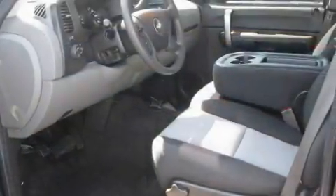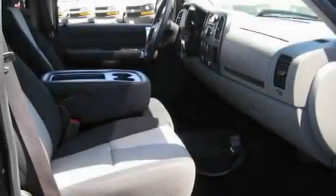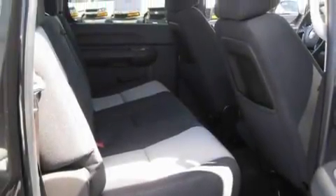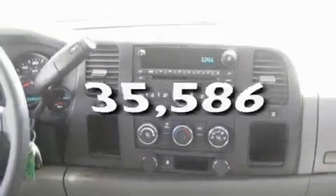Its top features include cruise control, a keyless entry system, a CD player, a bed liner, a passenger side vanity mirror, privacy glass, traction control and stability control systems, an anti-lock braking system, and a passenger side airbag. This vehicle has fewer than 36,000 miles on the odometer.